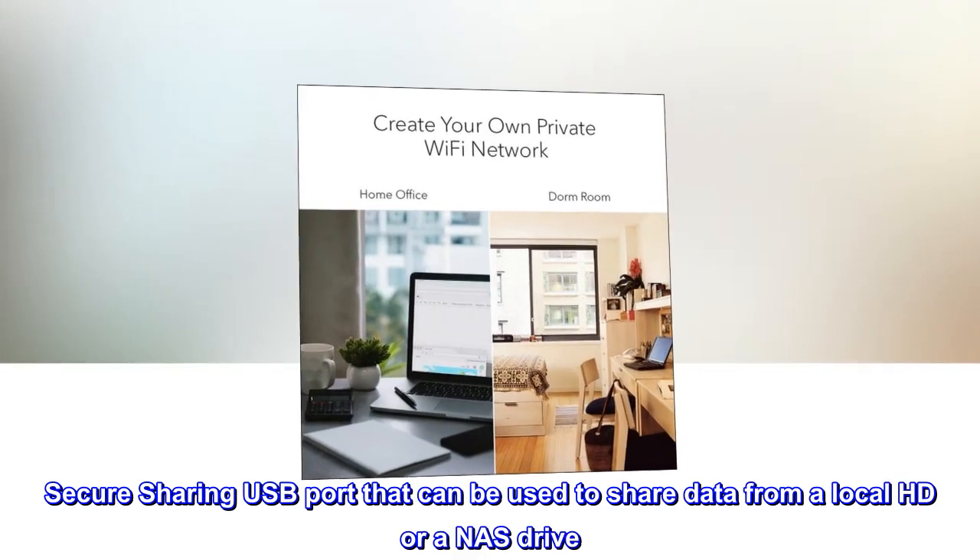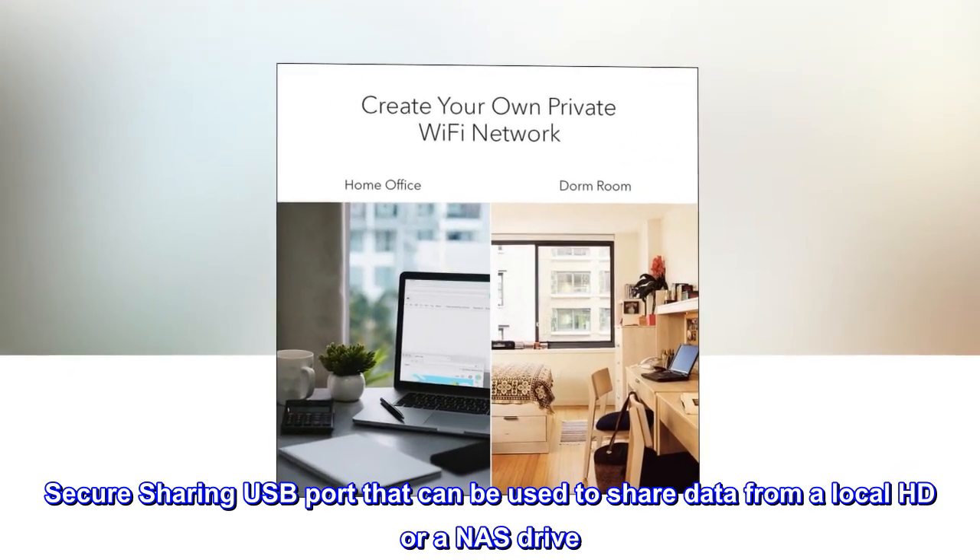Secure sharing: USB port that can be used to share data from a local HD or a NAS drive.